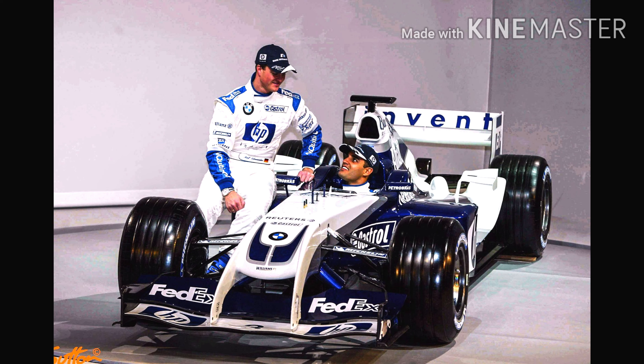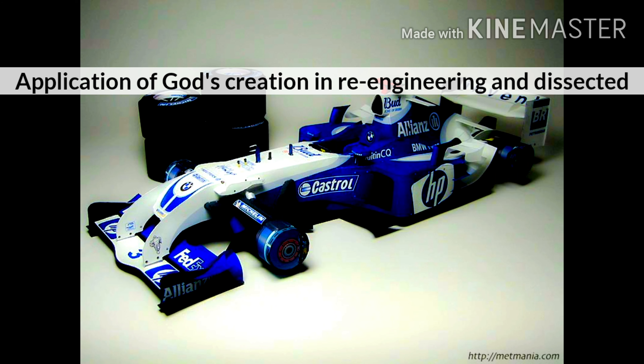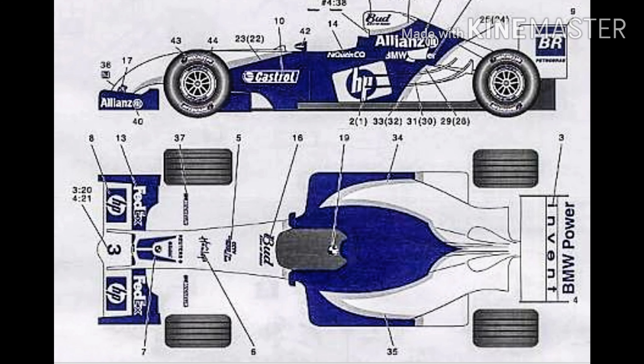BMW's input finally gave the team some good results, which will be shown in the upcoming video. However, after those successful results, due to supreme pressure from Ferrari and Renault, the BMW Williams team was asked by the FIA to remove the walrus wing.